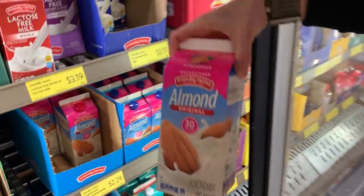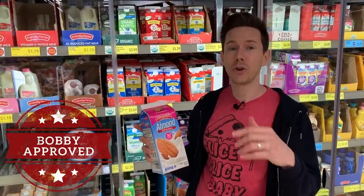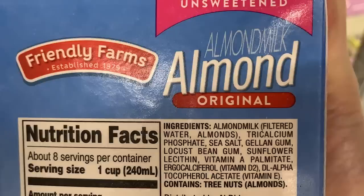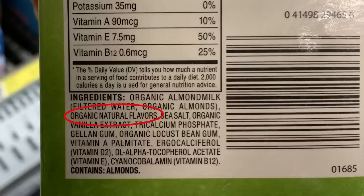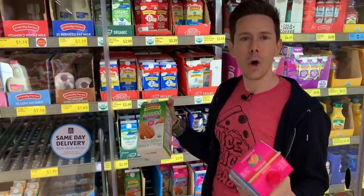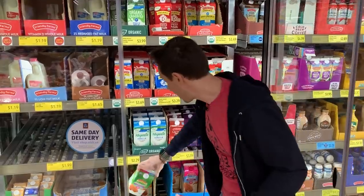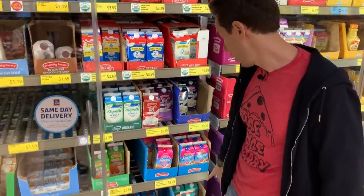Moving on to almond milk — this is the only almond milk I'd recommend at Aldi: the original unsweetened. Never buy the sweetened versions because they can have eight to ten grams of sugar per cup. This one has clean ingredients — no nasty carrageenan, that seaweed emulsifier that's bad for your stomach and intestines, and no natural flavorings. The organic almond milk here has organic natural flavorings, which are still bad news. Also avoid the sweetened soy milk and sweetened coconut milk.